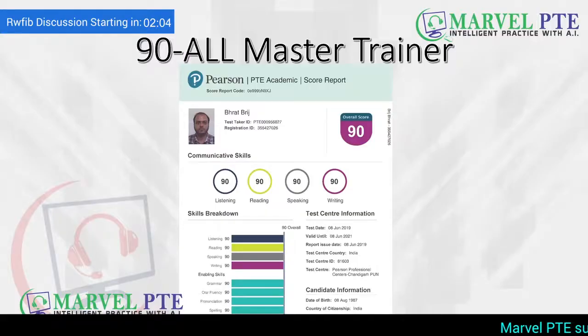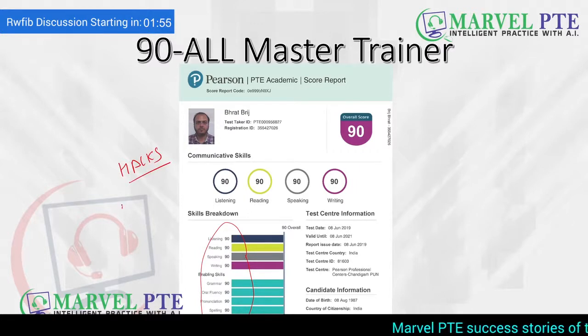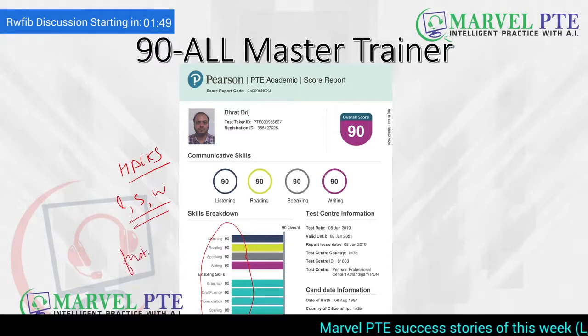My name is Bharat Pritch and I have scored a perfect 90 in all 10 skills of PTE. Now we discuss the reading hacks, strategies and tips along with listening, speaking and writing strategies also, so that you can achieve your target score in the first attempt.